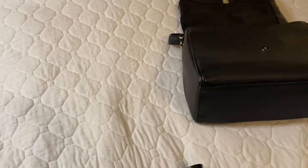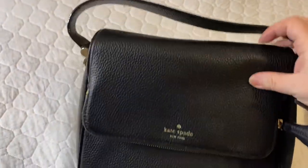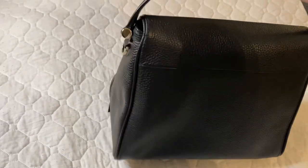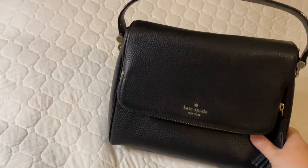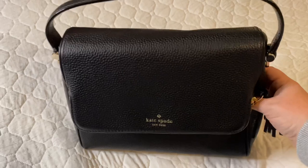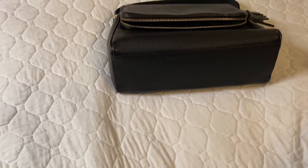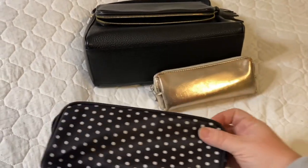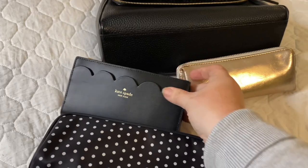That's it for my bag review today. I will link the Ipsy kit below, and I will also link this Kate Spade bag and the Kate Spade wallet below as well. I do hope you like the video — if you do, please give it a thumbs up and stay tuned, as there are many more purse reviews on the way. If you would like to see the full coordinating collection that I have, just comment and like below and I will definitely do that for you.